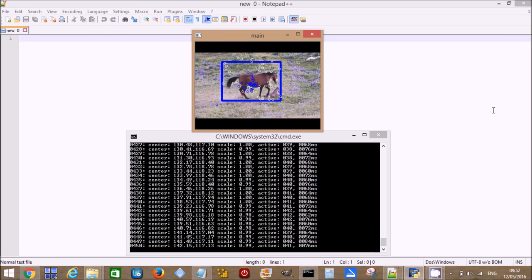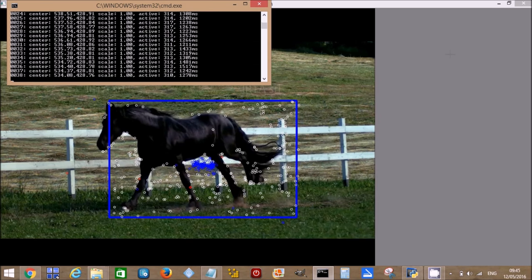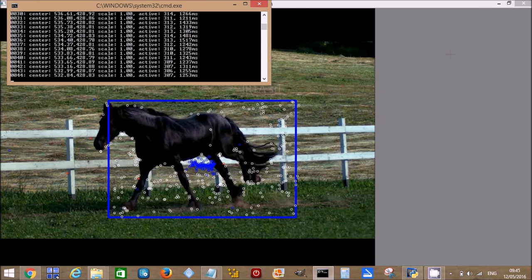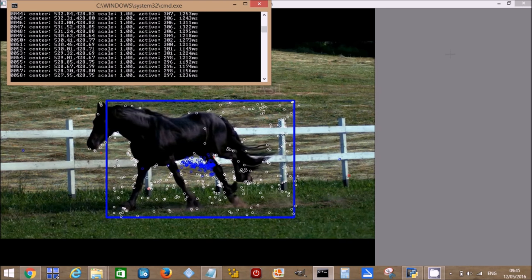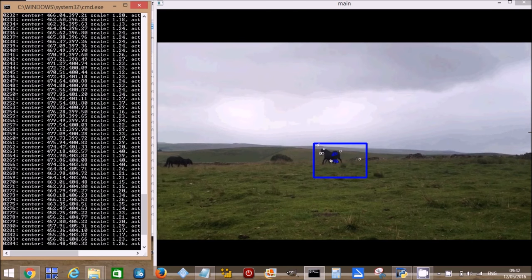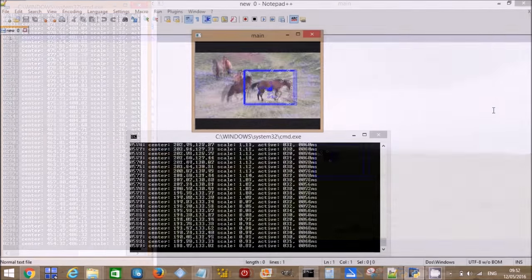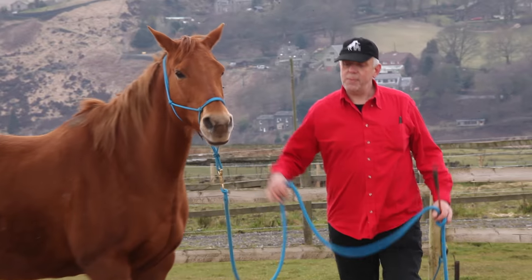Rather than video recorded in particular laboratory circumstances or animals in a stable, we want to be able to do it with any video. We want to be able to look at a group of horses, an individual horse, or a pair of horses and say what behaviours they are exhibiting — and very particularly, whether these are natural behaviours, because that tells us things like whether the horse is relaxed or stressed.